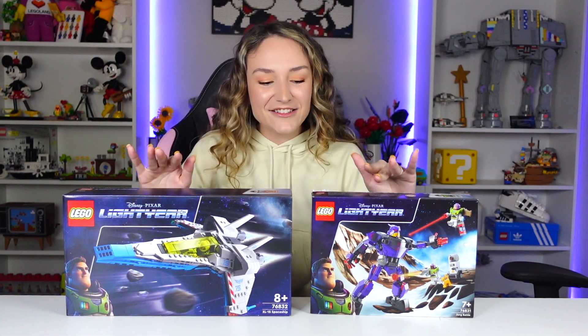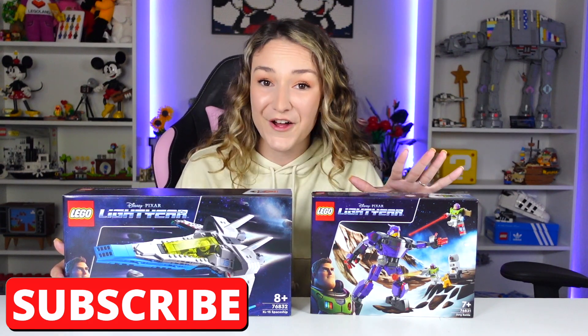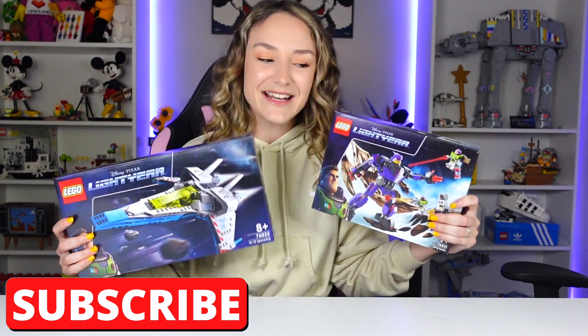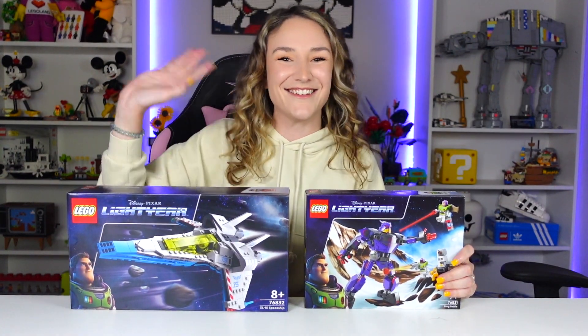Anyways, later today I will be building both of these on a live stream, so make sure to stop by — it'll be a lot of fun. Thank you again so much to LEGO Land for sending these sets for review. Make sure to subscribe if you're new, do all that YouTube jazz, and I'll see you next time.